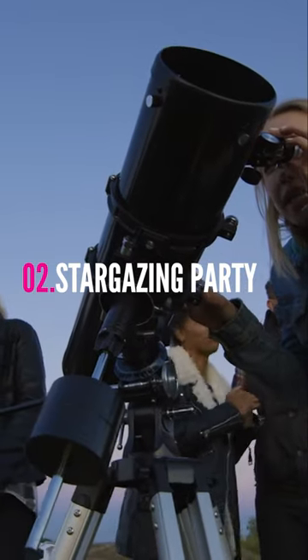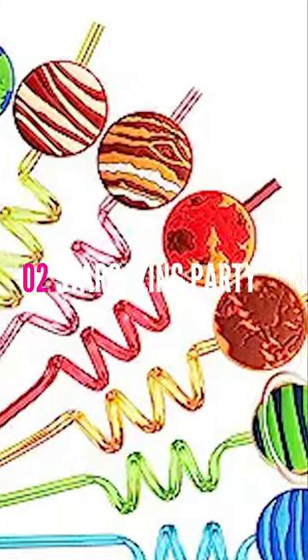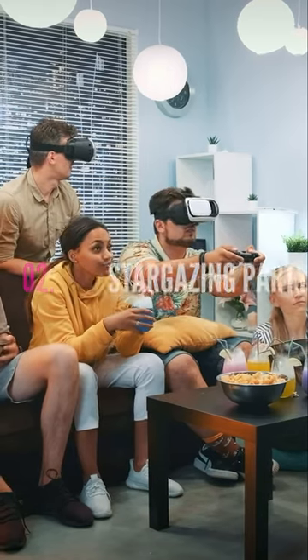Host a stargazing party with telescopes, constellation maps, and space-themed snacks. Set up a projector to watch Cosmos documentaries.